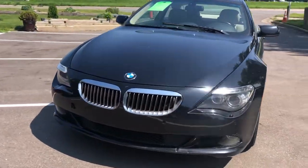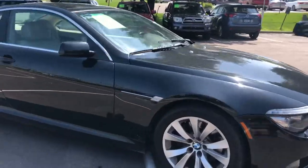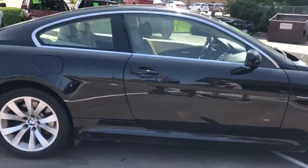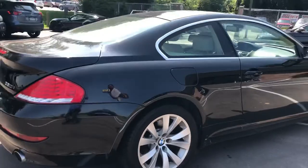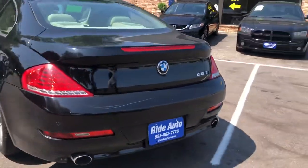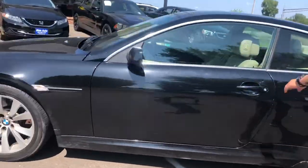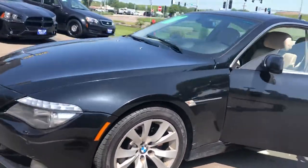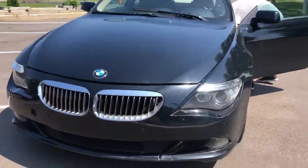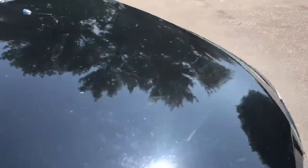Hello, welcome to Ride Auto. We're pleased to bring you this beautiful 2009 BMW 6 Series two-door coupe. It's got a 4.8-liter V8 engine. As you can see, the body on this thing is an amazing shape — it's a 650i. Dual exhaust, it's got a rumble to the exhaust, backup sensors, front parking assist, alloy wheels — beautiful design by BMW. I think when they did this BMW, it was ahead of its time.